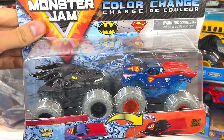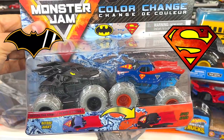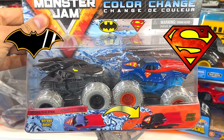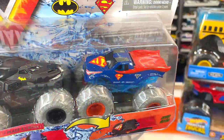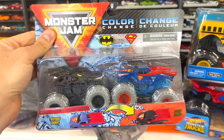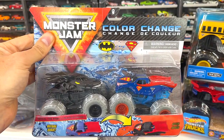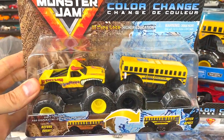All right, let's go over the 1:64s. I was so excited to find the color changer set with Batman and Superman. Something I really like about this set is the gray tires — it really sets off these two trucks. Look how gorgeous that Batman is — that black on black is sweet. And that beautiful blue of the Superman with that transparent blue undercarriage or suspension system is just outstanding. It really is a beautiful set — I am so pumped to have this two-pack.